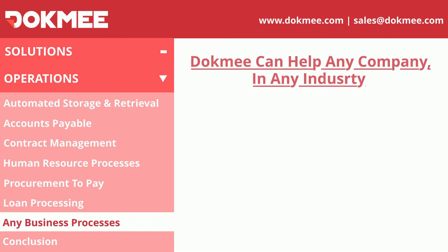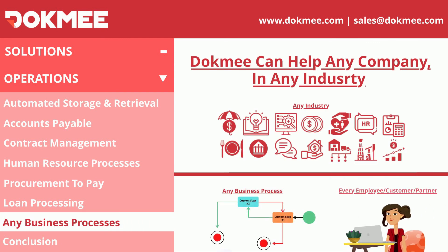Dokmee's task-based workflow can automate any business process by providing a sequence of pre-configured activities, custom steps, and an intuitive way to visualize your processes.